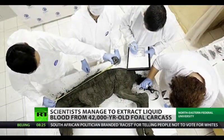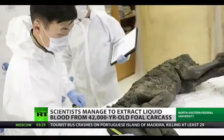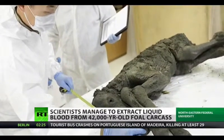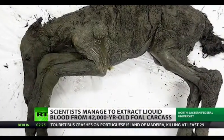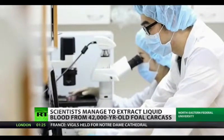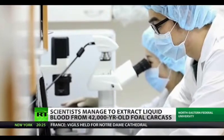A team of international scientists managed to extract samples of liquid blood from a 42,000-year-old foal that was embedded in the Siberian permafrost back in 2018, which left the remains in incredibly good shape. The scientists are now hoping to collect viable cells for the purpose of cloning the extinct species of horse.